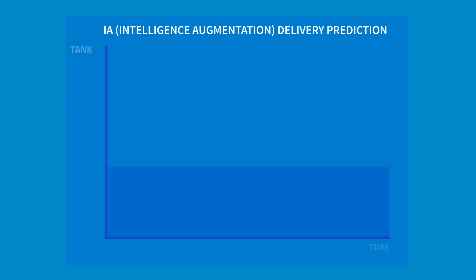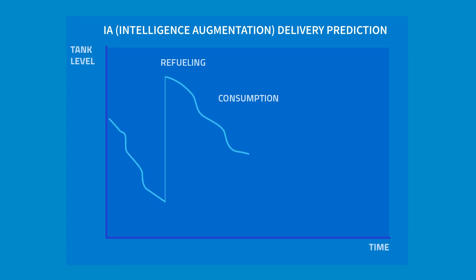Our sensors constantly forecast and monitor the fuel level, so you can optimize your business by estimating the date of the next delivery.